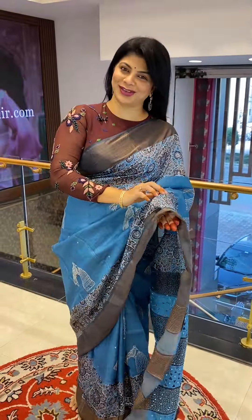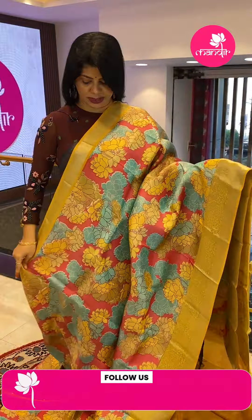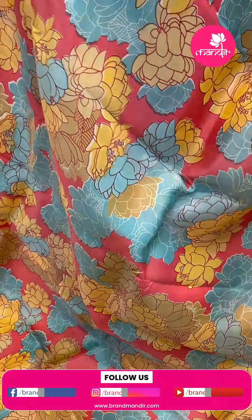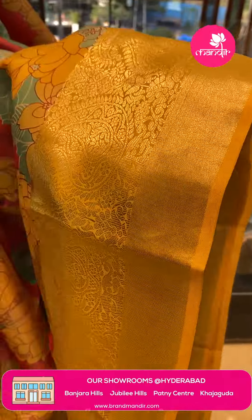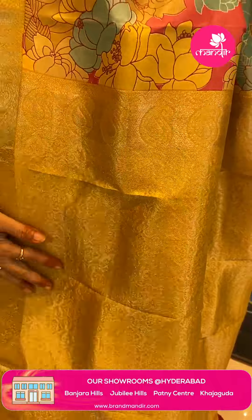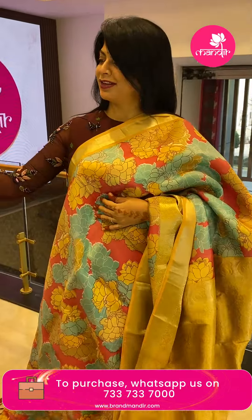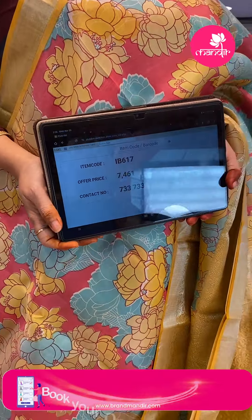Don't forget to log on to our website at www.brandmandir.com. Next saree — a digital printed matka silk saree in sea green and peach color with light yellow florals and multi shades. The border has yellow florals, cross kadi, zigzag design, and pastel zigzag design. The pallu has kadi with embossed florals and pastel border. Blouse is contrast printed with border. Saree price: ₹7461, saree code IB617.